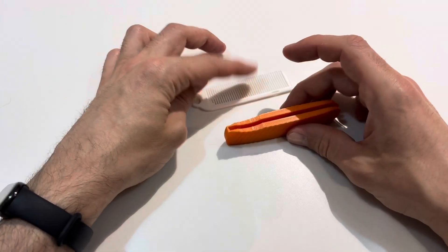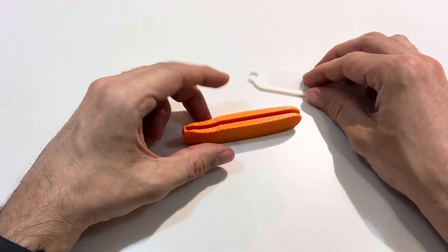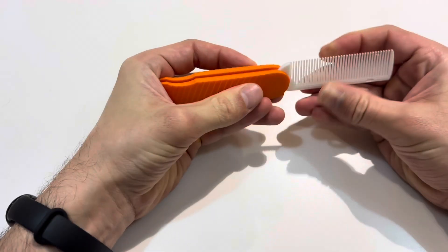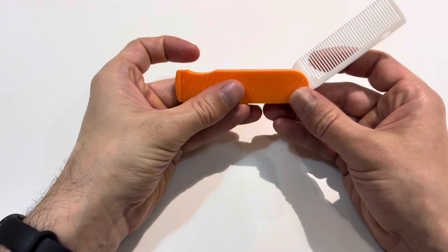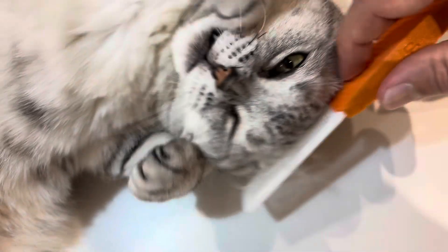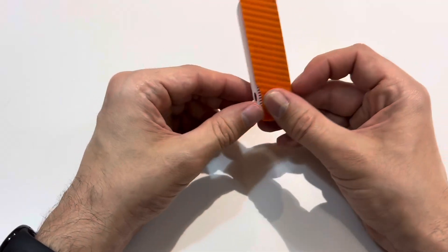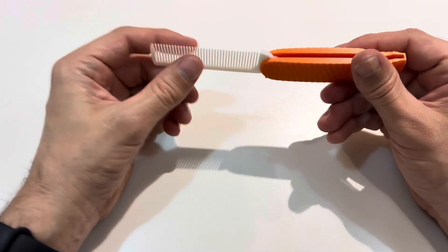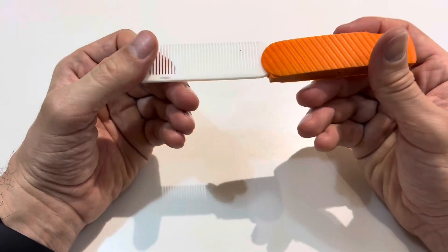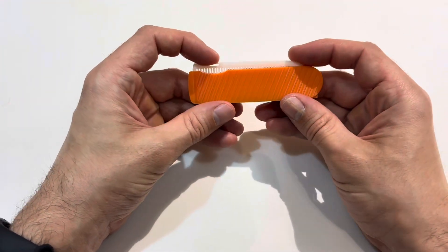Next up, this one is from Maker World — it's a foldable comb. It printed out flat on the bed and the comb snaps into place. Once snapped together, it can fold up and unfold. The main reason I printed this out was to use on my cats, and as you'll see it works quite well and they love it. This is a great print by Jacob Dam from Maker World — he spent a lot of time refining the design, so it prints out really well and at high quality. If you've got cats that love combing, I highly recommend this print.